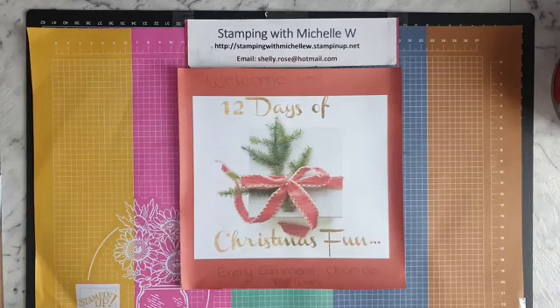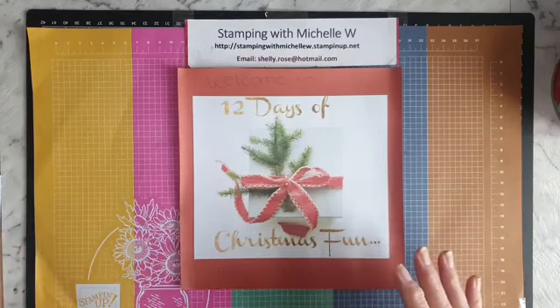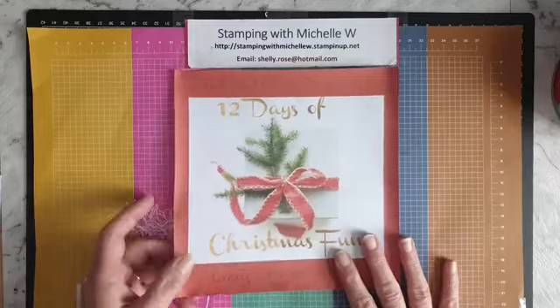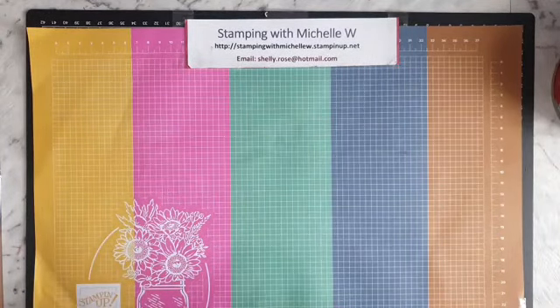We're going to create a quick little card today. I'll show you it in a minute. I can see Christy, Lisa, Jenny, Kathy, and Michelle have joined — thanks for joining! If you wouldn't mind sharing, I'd love that too. I've got most of my things all pre-cut.